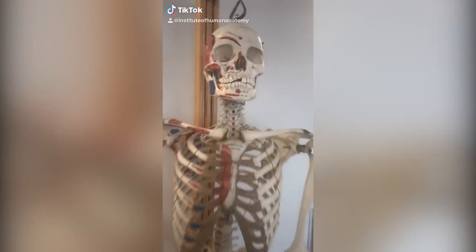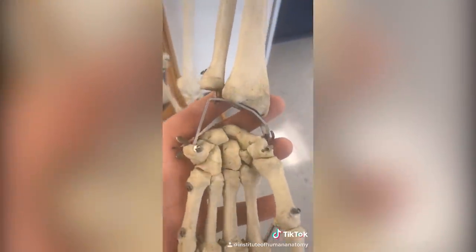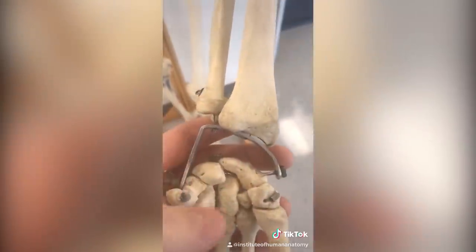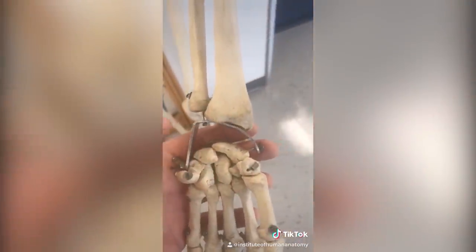Let's take another look at my real human skeleton to talk about a broken wrist. The wrist is more of a region as opposed to one singular structure. Inside your wrist, you have eight little carpal bones, and you also have the radius and ulna. If you break your wrist, typically it's going to be right around here on the radius, but it could be the scaphoid, or it could be any number of these bones breaking in any number of ways.